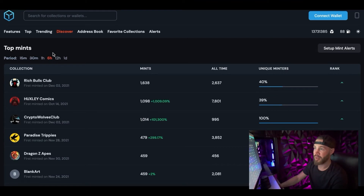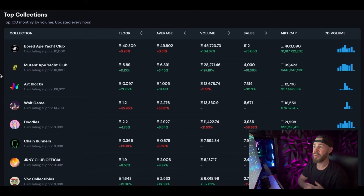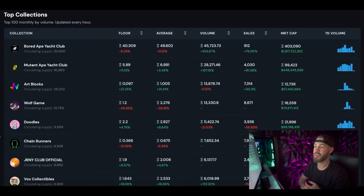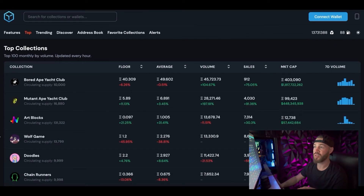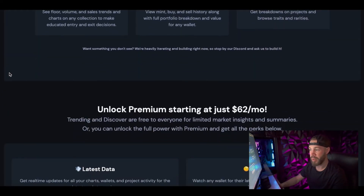Now if you press on the top collections tab, it shows you a very similar stat or chart to what you would see on OpenSea. The very top collections right now include the Bored Ape Yacht Club, Mutant Yacht Club — some blue chips right there — Wolf Game, Doodles, Chain Runners, Journey Club, and a whole lot of other cool exciting projects. If you want to see kind of the top collections or what the most people are looking for, that's a pretty solid place to look. Typically on top collections their price per NFT is going to be a little bit higher. Now if you go over to the features of the NFT tools, you'll see a whole bunch of different information that publicizes what you get if you purchase that monthly premium payment rate.